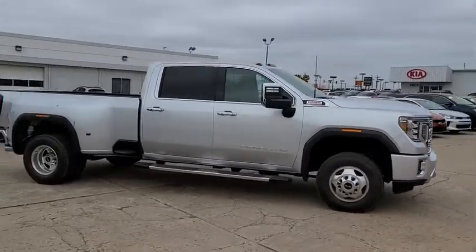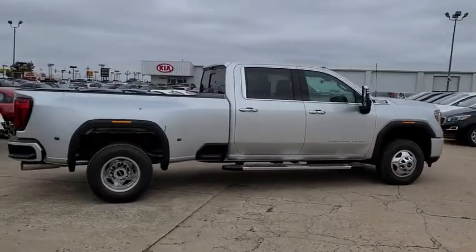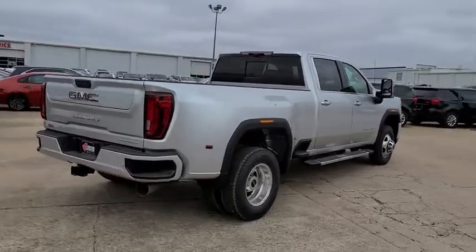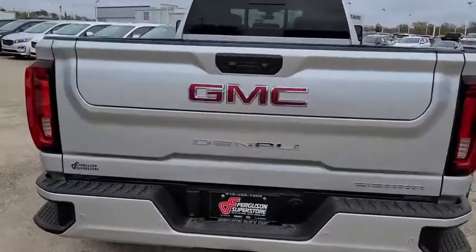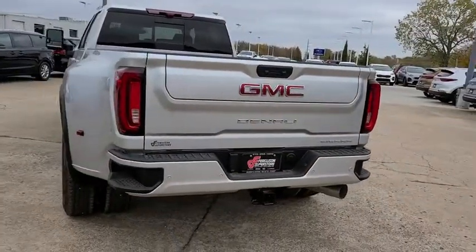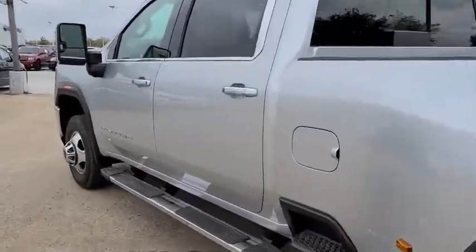Here are some of this vehicle's great options: anti-lock braking system, steering wheel audio controls, power passenger seat, lane departure warning, remote engine start, keyless entry, tow hitch, traction control, stability control, navigation system, backup camera, Bluetooth, leather-wrapped steering wheel, adjustable steering wheel, power steering, four-wheel disc brakes, floor mats, aluminum wheels, and keyless start.